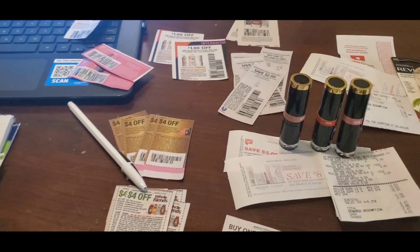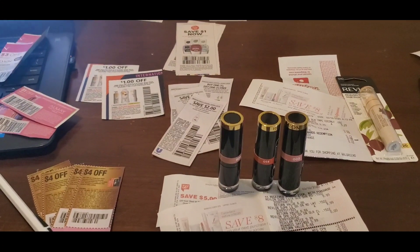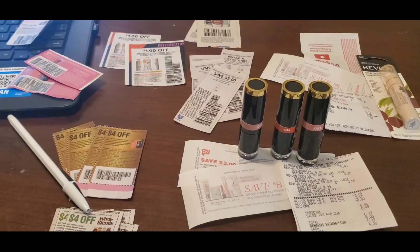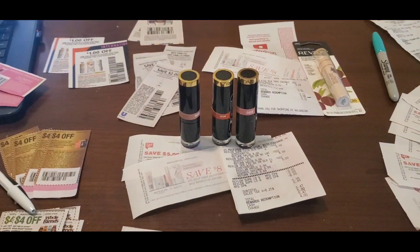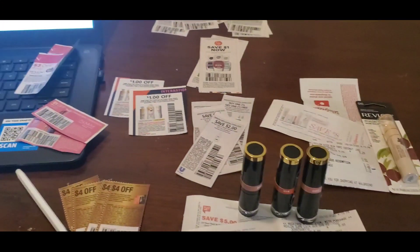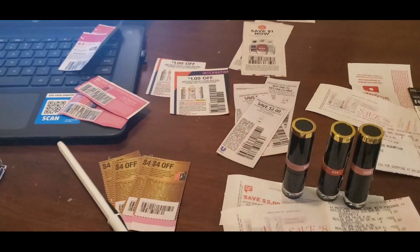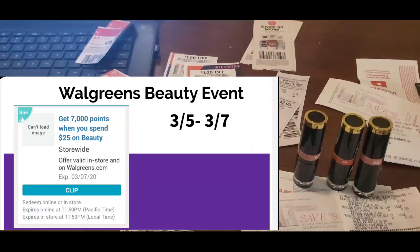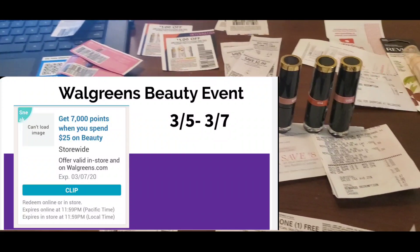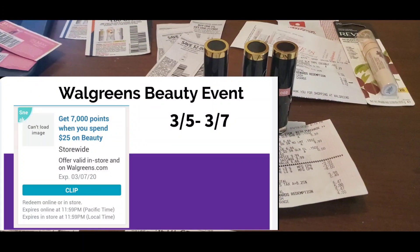Hello everyone and welcome back to my channel. It's like midnight, definitely way past my bedtime, but I felt like this is a really good time for me to prep and get things ready for my beauty event trip to Walgreens. If you guys don't know, the Walgreens beauty event is coming up this Thursday — it is a three-day event from March 5th through March 7th.